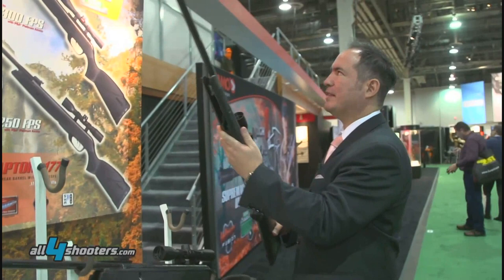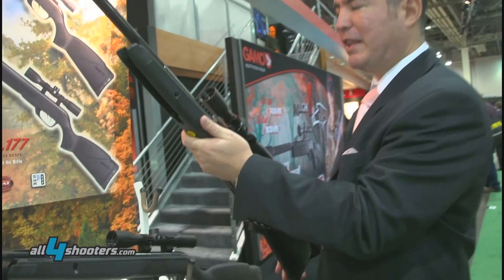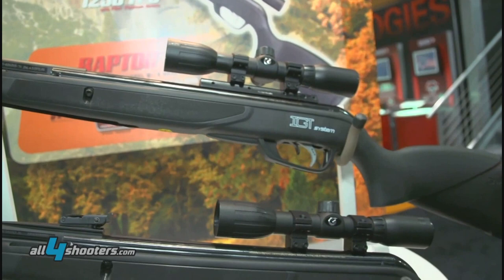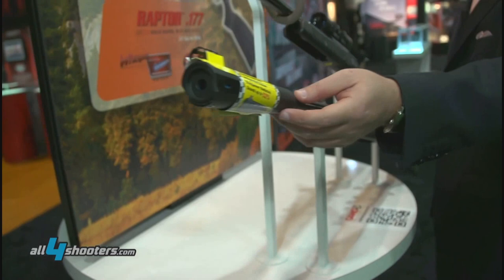It's a new design for a great rifle that we had previously. It has the IGT propulsion system. It has a great adjustable trigger that you see over here. It has great technology. The Raptor also has the Whisper technology, which is the silencer.